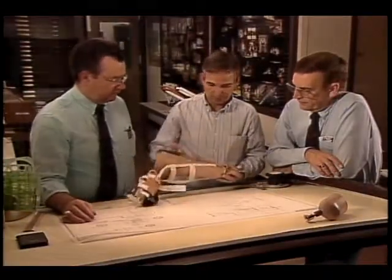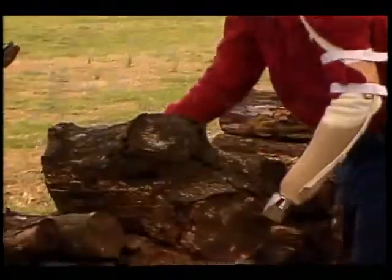NASA's prosthetics project: developing simple, economical alternatives from robotics technology that meet the demands of individual lifestyles.